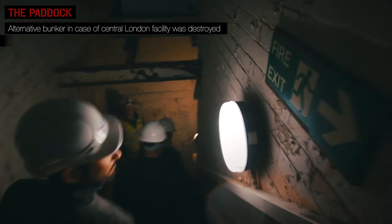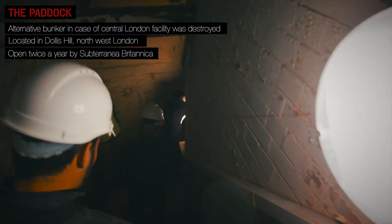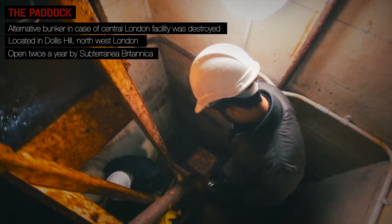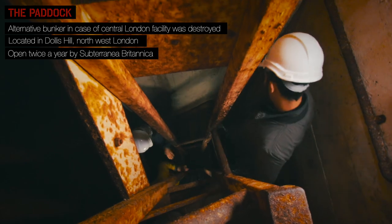The second one is here. We are in Dolby Sears, North London, in front of the Churchill bunker. It was actually a backup in case of complete destruction of Central London. Fortunately, it never happened. Churchill used it only twice.